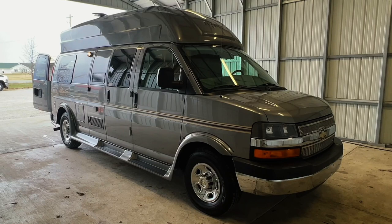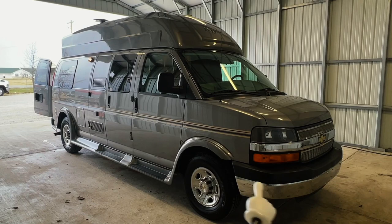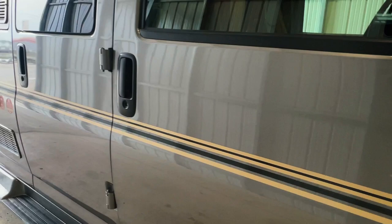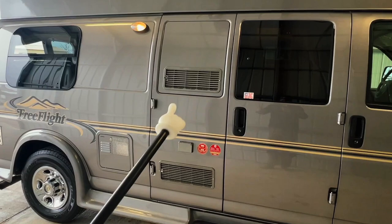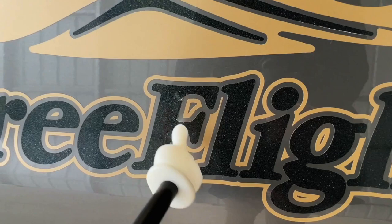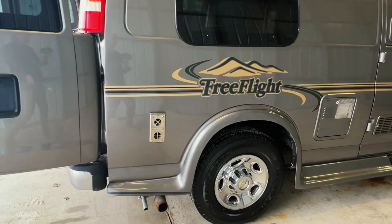We're going to go around the outside of this 2010 Leisure Travel Vans Free Flight. This RV measures 20 feet 6 inches bumper to bumper. The tires have 2017 date codes. This Leisure Travel is built on a Chevy 3500 chassis with a 6-liter V8 engine with 47,007 miles. A really clean exterior on this one. The back of the refrigerator — two 110 outlets. Back of your water heater. A couple of little minor dings, but that is very minor.